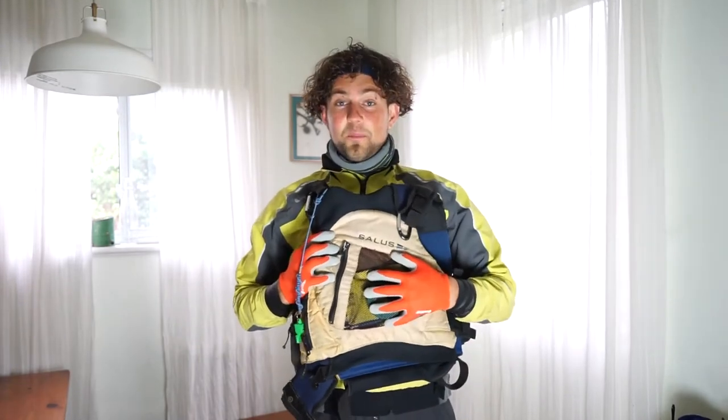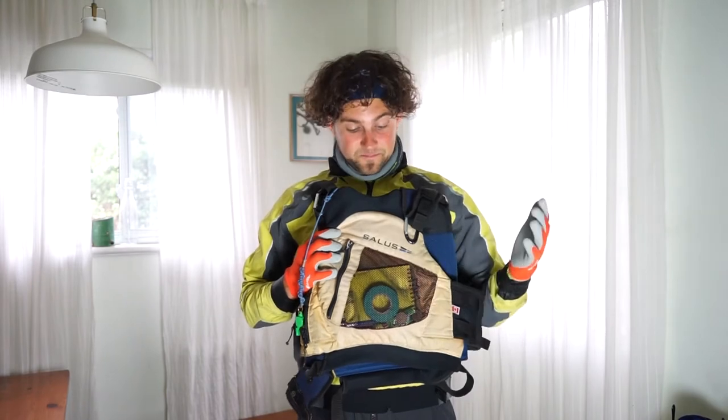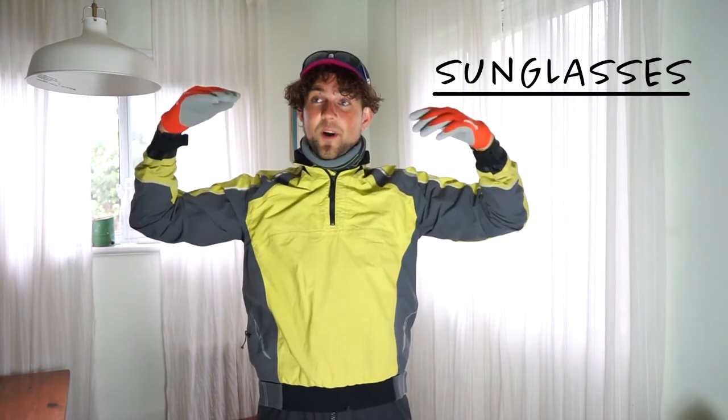Plus, it's got this pocket up front where I can store a bunch of gear, which is awesome. Moving on to other safety items, going top to bottom: up on top I've got my sunglasses. These are polarized and UVA/UVB 400 rated, so my eyes aren't going to burn and I'm nicely protected out on the water. Get yourself some polarized sunglasses.